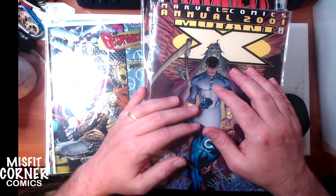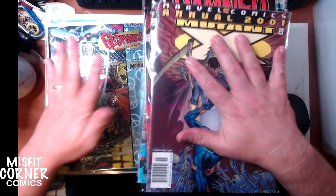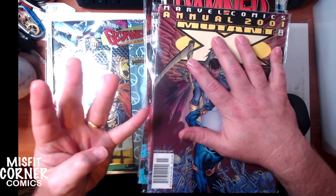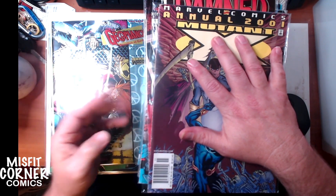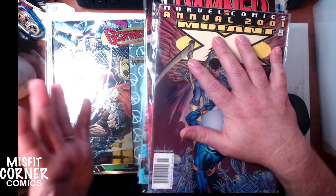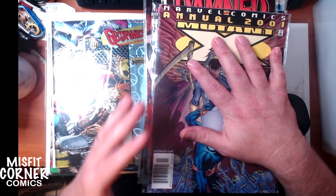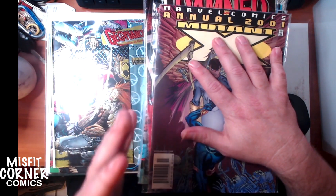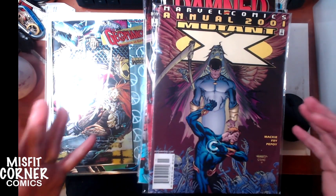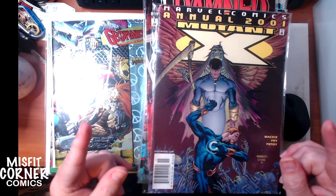Hey everybody, and welcome back to Misfit Corner Comics. This is Andrew speaking, and we've got another stack of new comics coming to the store this weekend. I picked up four collections this past weekend, so I got a whole bunch of new comics coming in, from quarter books to dollar books to a couple of a little bit more expensive ones. I ran out of bags and boards, had to make another order, so there'll probably be more coming the following week. Let me show you guys what new stuff I got that's been bagged and boarded and will be in the store this weekend.